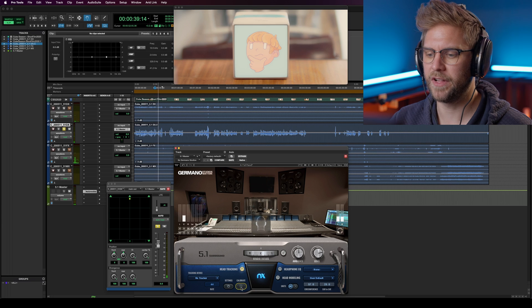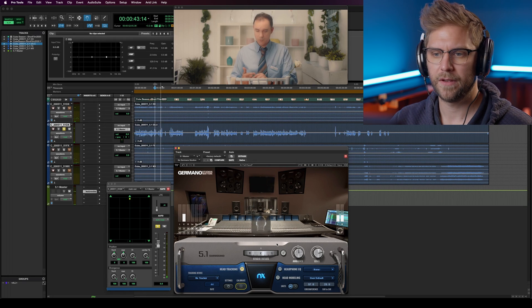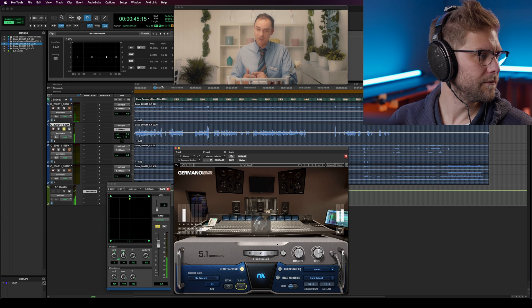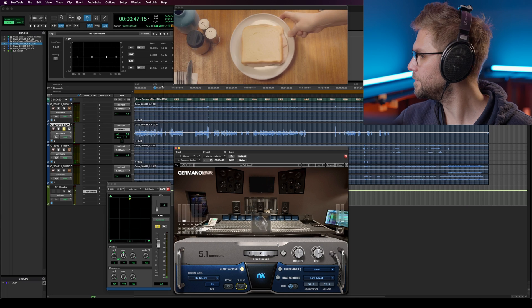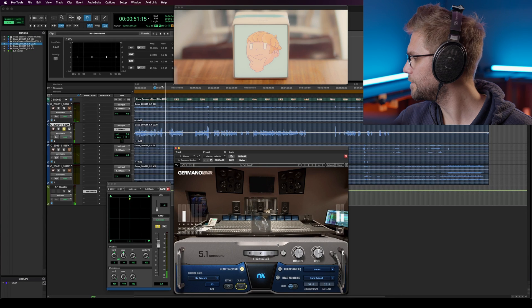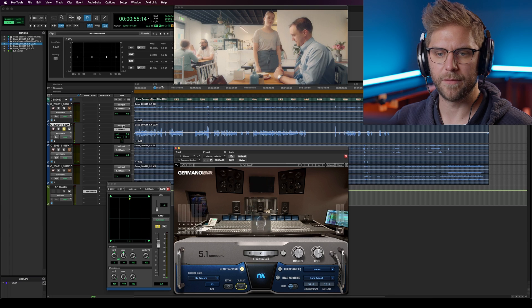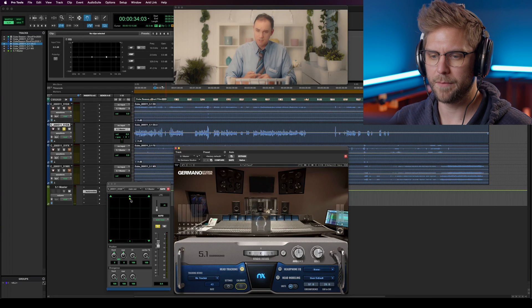I'm going to start off by just moving my head. We click the calibrate button with our face facing forward. Now I'm going to move the dialogue all the way around me — this is panning in surround sound.